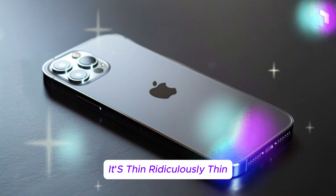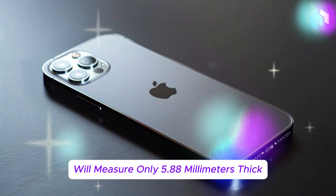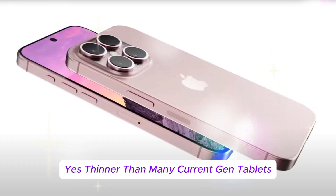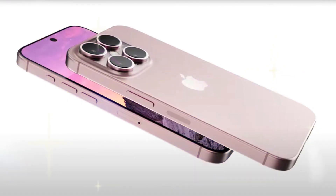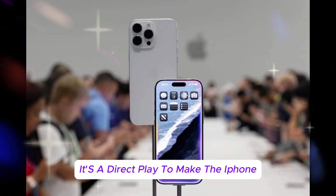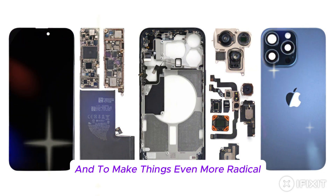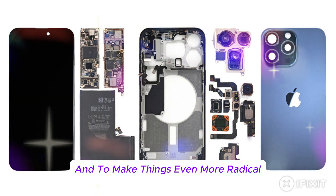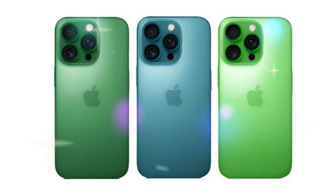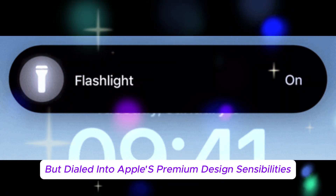It's thin — ridiculously thin. According to insider leaks, the iPhone 17 Air will measure only 5.88 millimeters thick, thinner than many current-gen tablets. That's not just design minimalism; it's a direct play to make the iPhone feel as featherweight and ergonomic as possible. To make things even more radical, Apple has redesigned the rear camera layout into a horizontal camera bar — think pixel-style aesthetics, but dialed into Apple's premium design sensibilities.